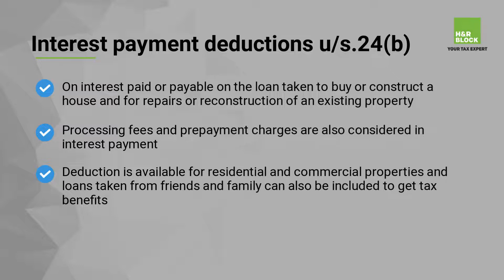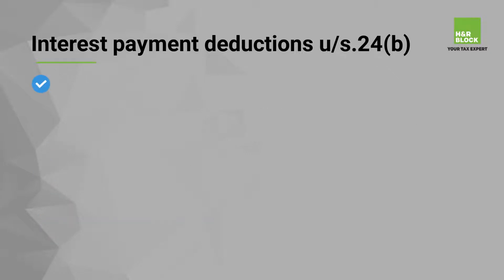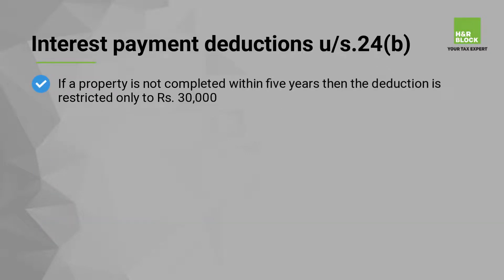The maximum deduction allowed in a year is Rs 2,00,000 for self-occupied and non-self-occupied property if it is completed within 5 years. If a property is not completed within 5 years, then the deduction is restricted only to Rs 30,000.